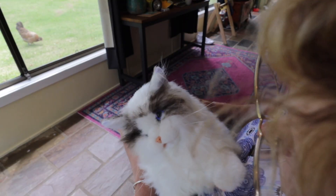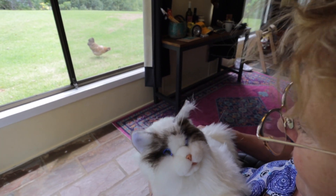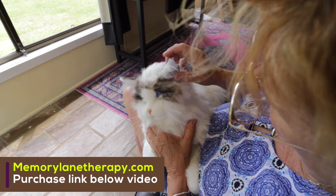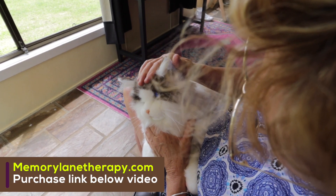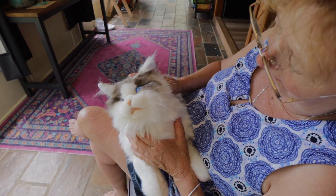Shall I turn this? We'll see you next time.